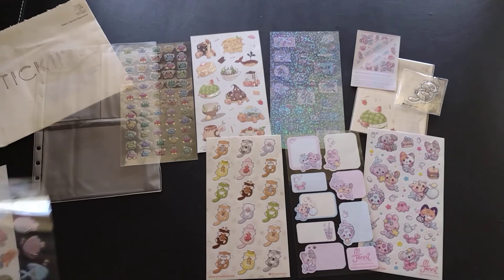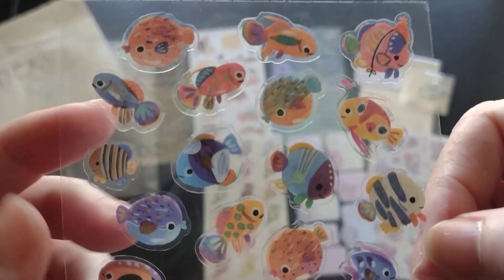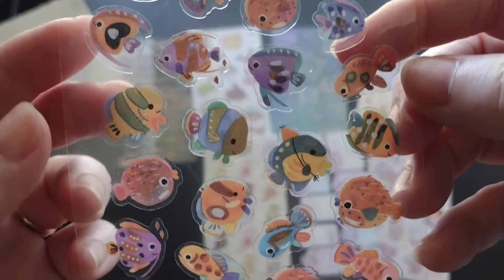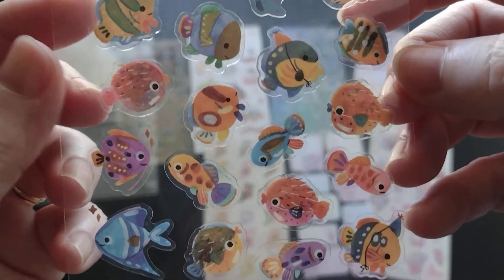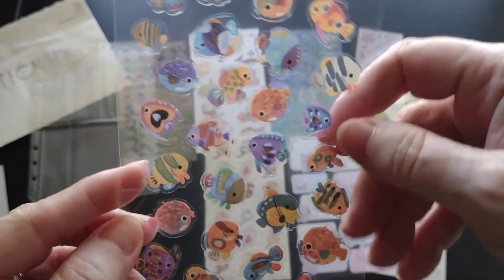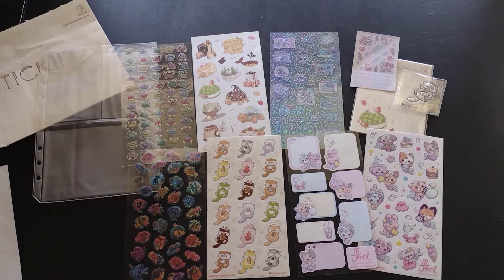And then I have a clear back set of fish. Look at all the fun fish. You know what would be cool — if you had an aquarium picture and then filled it with the fish. Wouldn't that be fun?